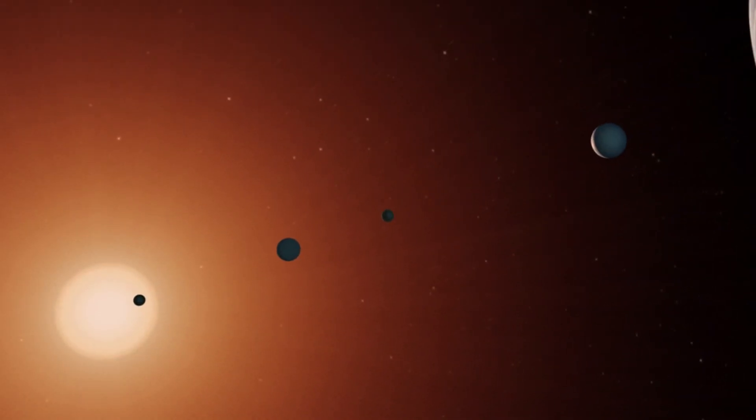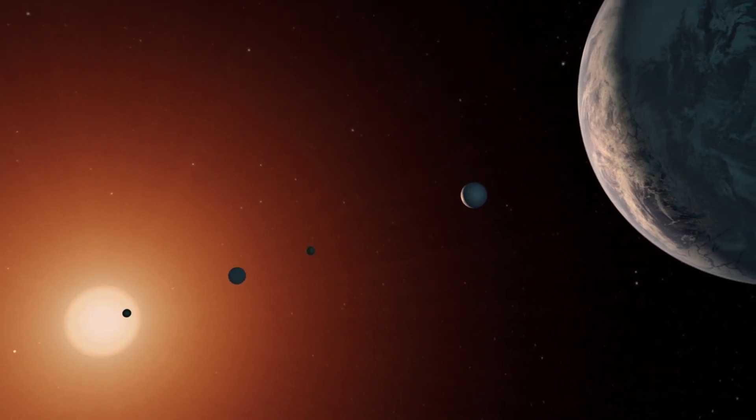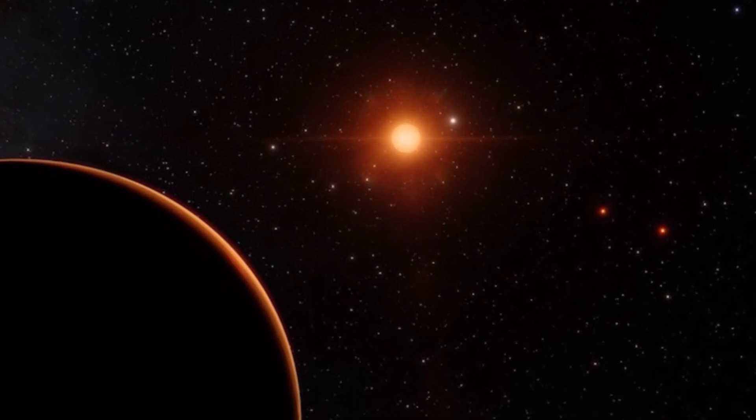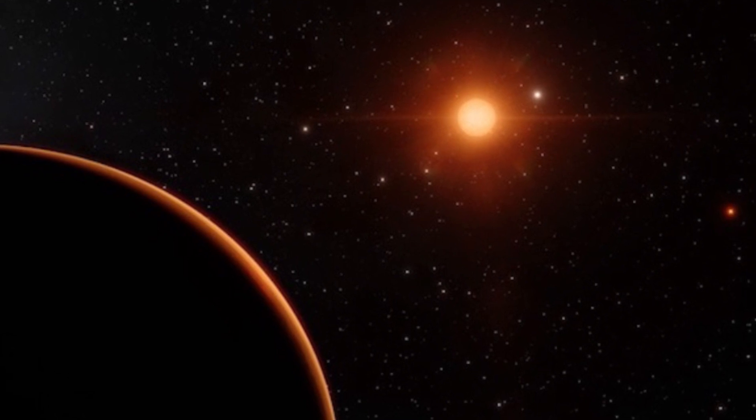Since the discovery of TRAPPIST-1, several studies have been conducted to try and figure out if the habitable planets have an atmosphere and what they're composed of. It's actually possible for astronomers to figure out what the masses and radii of the planets are, which is exactly what two researchers have done. According to research by Gabrielle Engleman-Suiza and David Kipling of Columbia University, one of these planets, TRAPPIST-1e, has an iron core. An iron core!